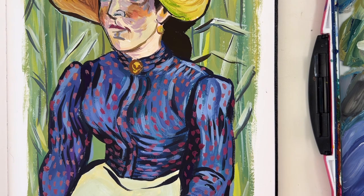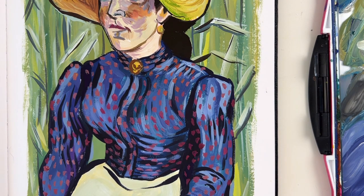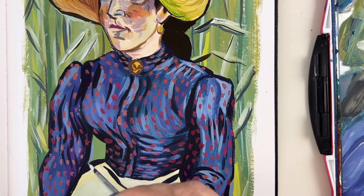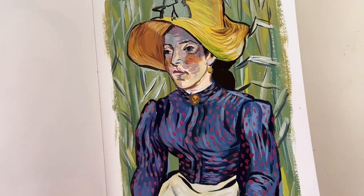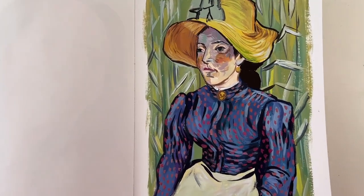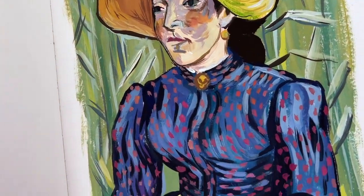This was really time consuming, but I'm done and I'm quite happy with the result. Now let's take everything I've learned while studying this portrait by Van Gogh, and make my own portrait in his style, but also in mine.